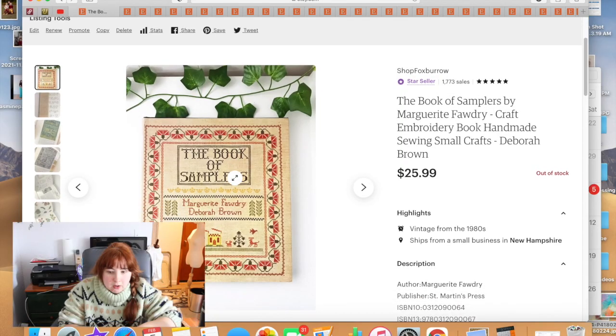This is a 'what sold' video, so I'm going to walk you through everything that sold for me in January. I'll be recording up here on my camera and doing a screen recording on my laptop so you can see the details. My kids are watching Encanto, I have a cold, and I've got my coffee — so let's dive in.